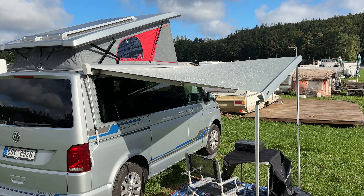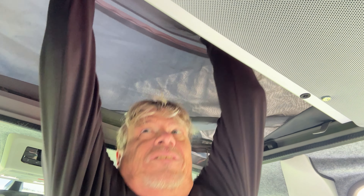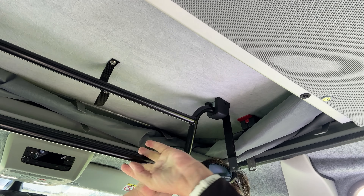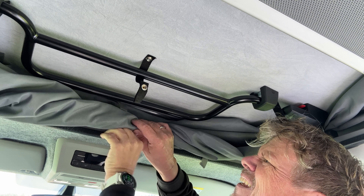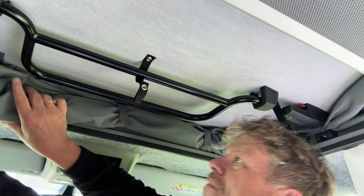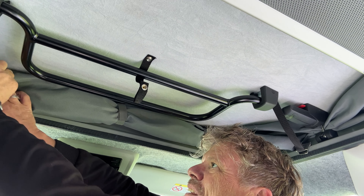I'm trying to dry the awning off in the wind and the sun — it rained quite a lot during the night. Thanks for joining me on this overnight camping trip at the end of the season. Hope you've enjoyed seeing the van in action, and please do join me again. Please do subscribe, like, share — it really helps. Bye.